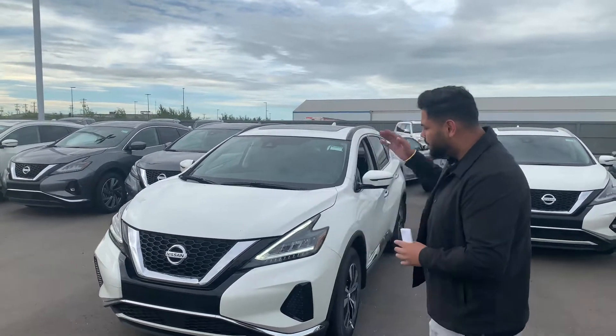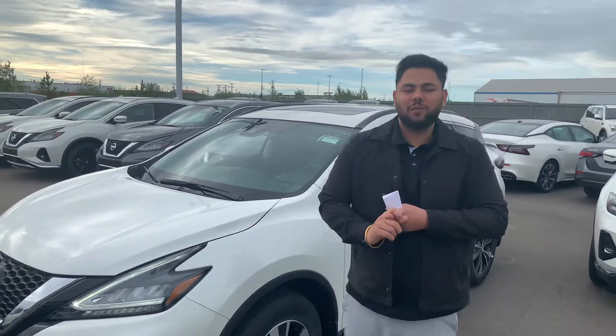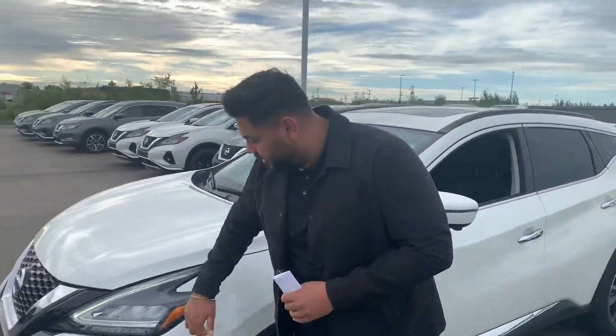I want to give you a closer look at this beautiful, really clean Nissan Murano SV. This is one of my personal favorite vehicles on the lot, and that's for two reasons: number one, the overall low cost of ownership you'll experience in the next five years, and number two, the very fuel efficient 3.5 liter V6 engine that is under the hood.